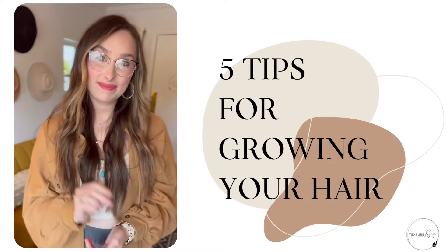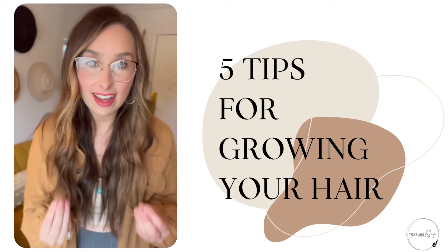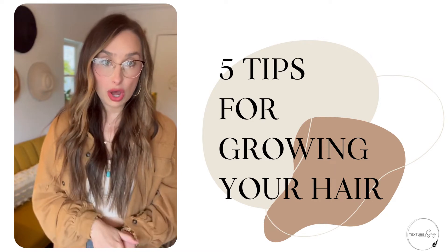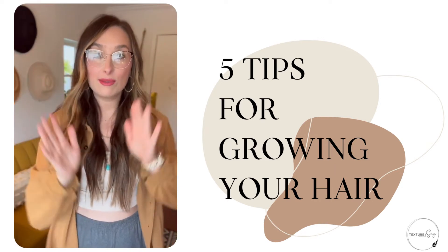Tip number two: routine trimmings. I know, we hate cutting our hair, especially when we're trying to grow it out. But trimmings are so important — it actually sends signals to your scalp to make it grow.